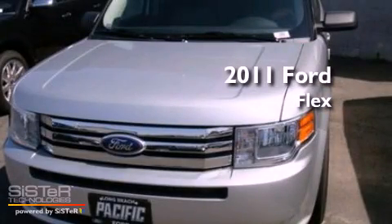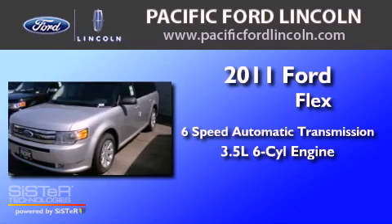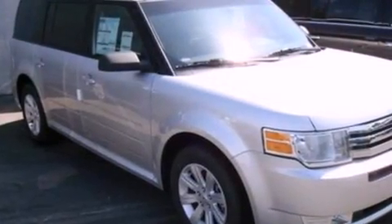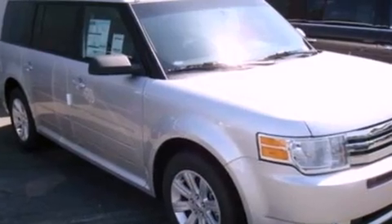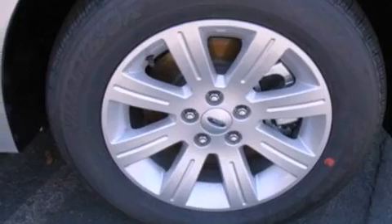This is a brand new 2011 Ford Flex with a 3.5-liter V6. Its top features include air conditioning, an auto-dimming rear-view mirror, external temperature display, a six-speaker audio system, and leather and alloy steering wheel trim.